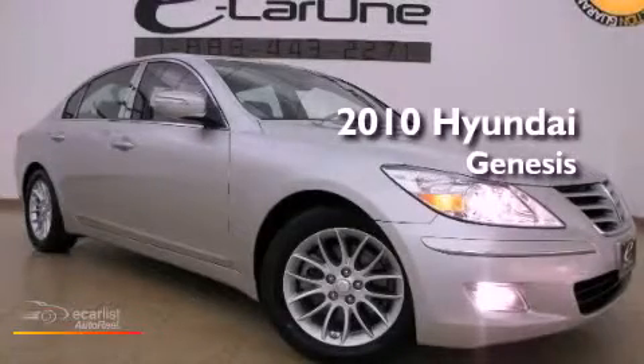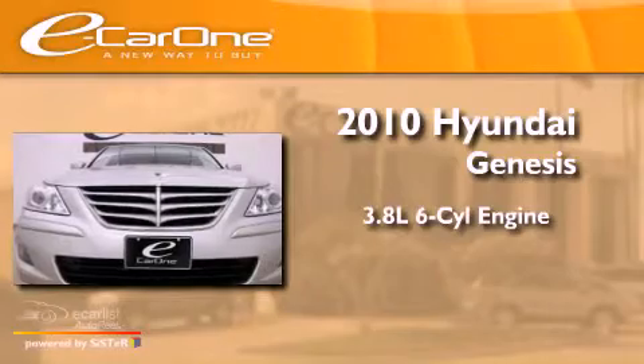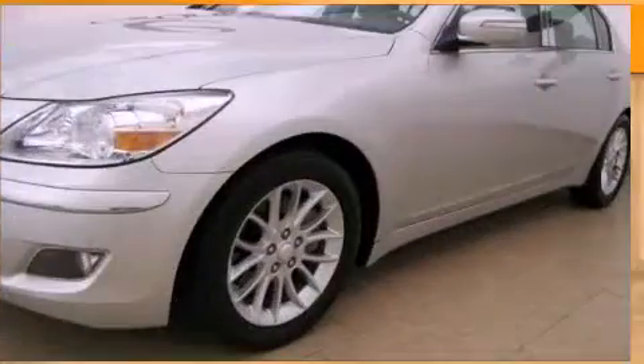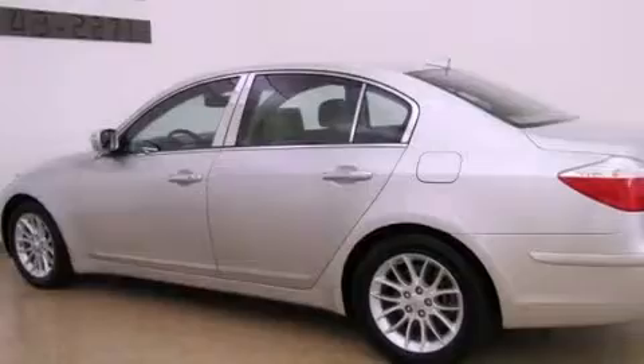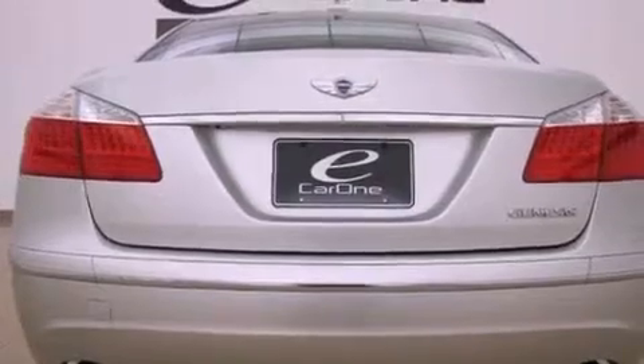This is a 2010 Hyundai Genesis. It features a 3.8L 6-cylinder engine and an automatic transmission. Its top features include a front and rear multi-link suspension, a low tire pressure indicator, traction control and stability control systems, alloy wheels, and many other features.